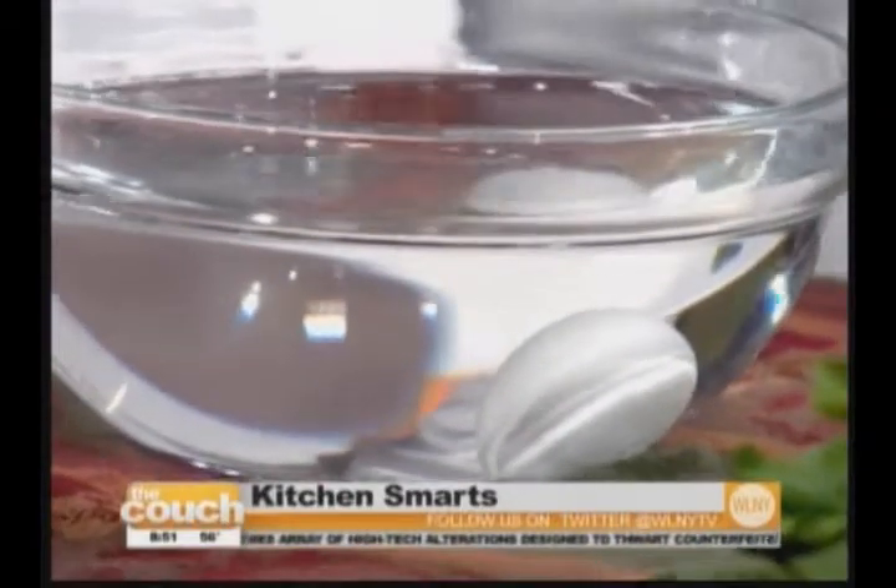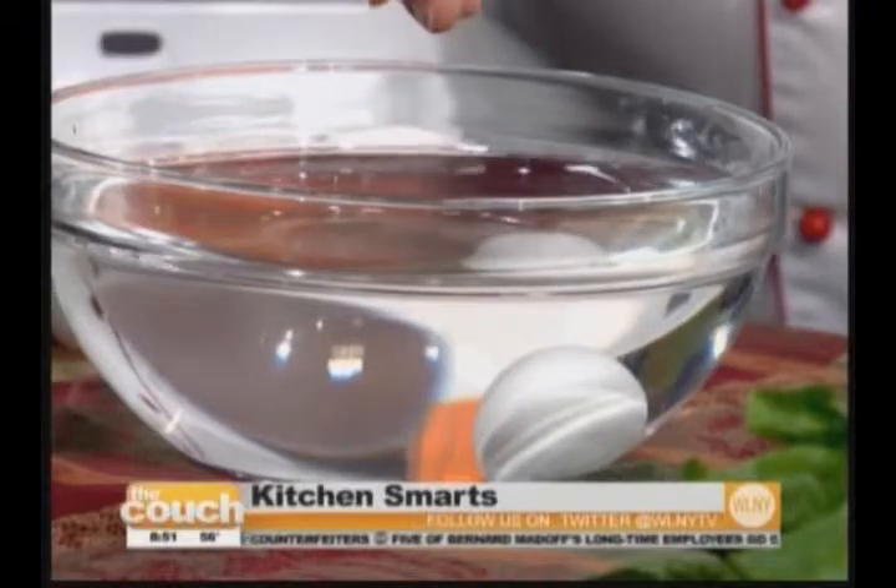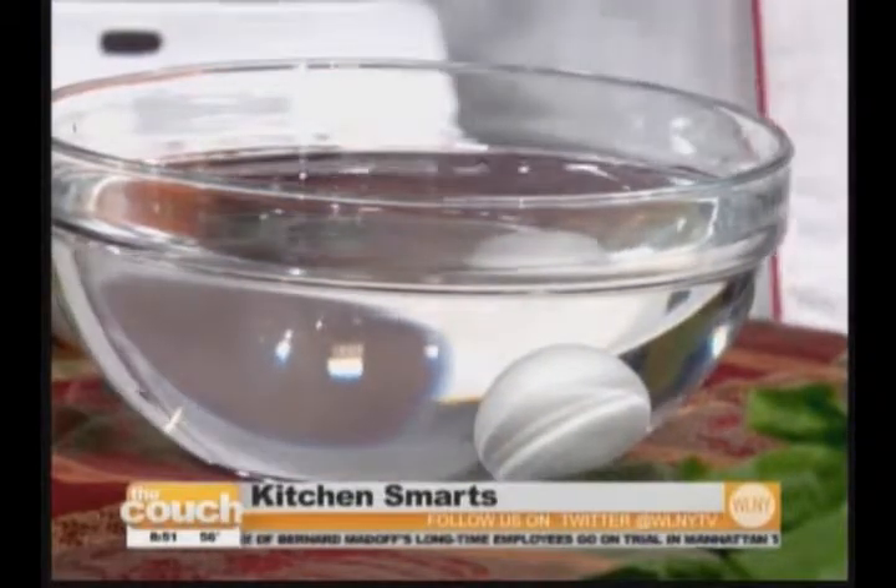I've got a dozen eggs — I don't know how long they've been there or if they're good or bad, but I hate to waste them. It's really easy to find out how old they are. Drop an egg in water: if it sinks to the bottom, it's between two to four days old — that's a good egg. If it sits up a little, it's five to seven days. If it floats, throw it out. You can't always go by the expiration dates on the packages.